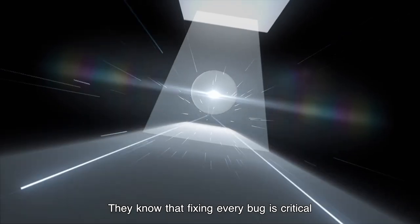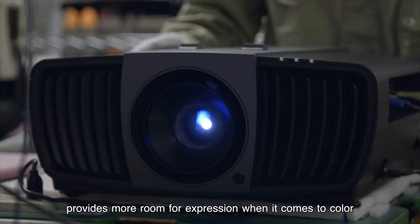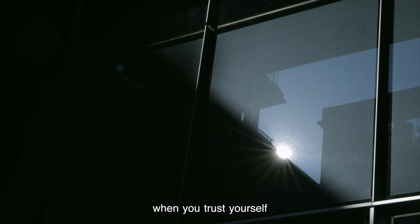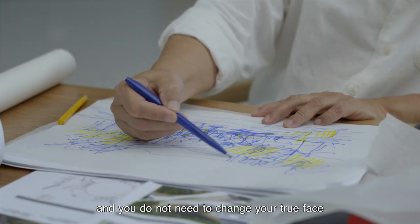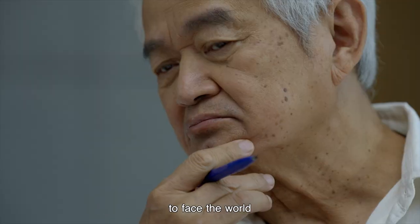They know that fixing every bug is critical. A good optical engine provides more room for expression when it comes to color — it's like sending support to the front lines. When you trust yourself, you need not to shy, you need not to fake. You do not need to change your true face to face the world.